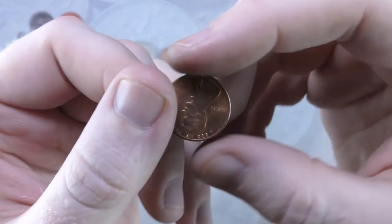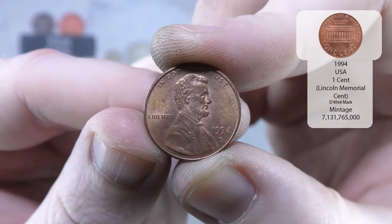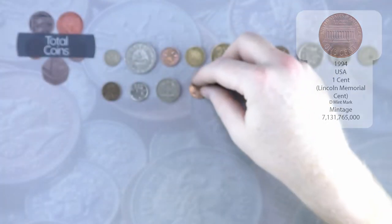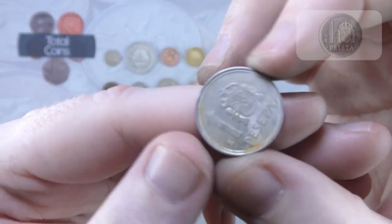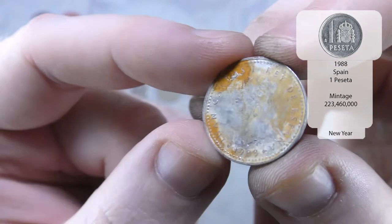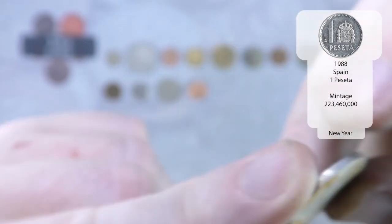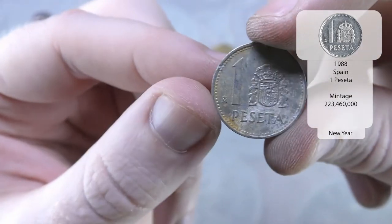And we've got another US 1 cent — this time it is a 1994 D. Very nice, another one that's in really good condition. And then we've got something aluminium as well, so that will be from Spain. It gets worse as you flip it over — that is 1988. But not in the best condition, unfortunately.